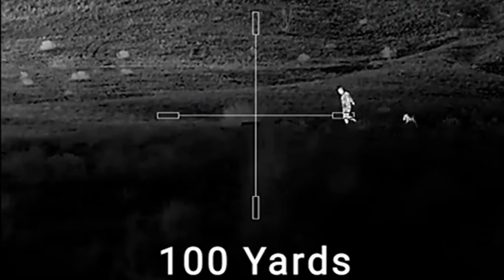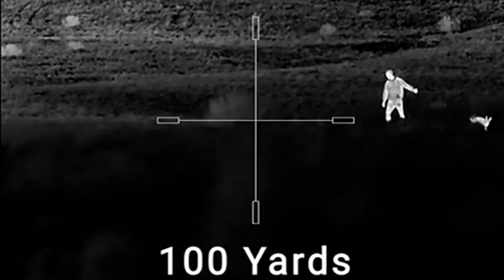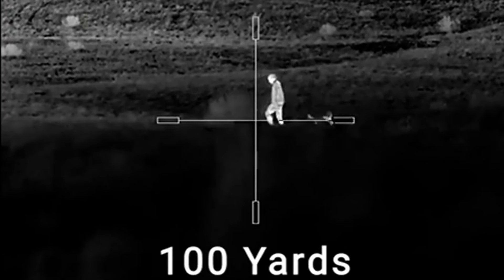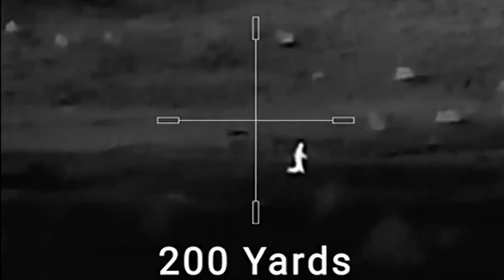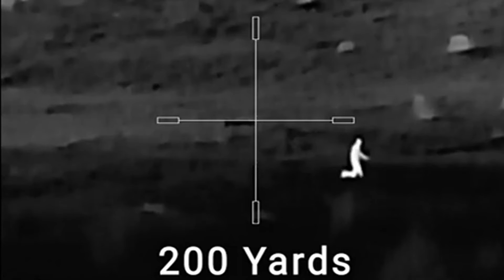Powered by two CR-123 batteries, you get several hours of operation, and you can also connect an external power bank for even longer sessions. With a three-year warranty backing it up, the AGM Rattler TS 25-256 is definitely worth considering if you want to elevate your shooting experience.